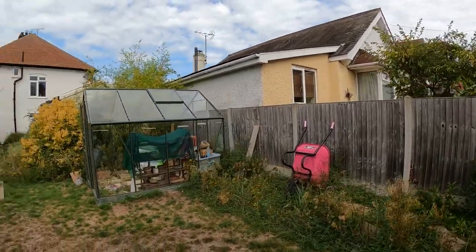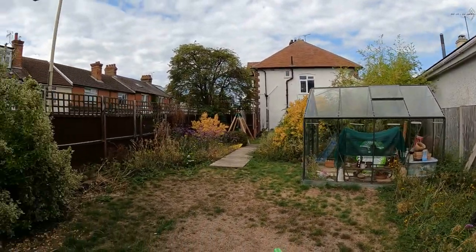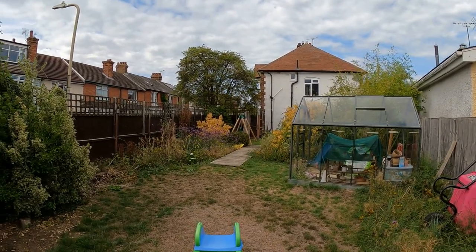You've got the downstairs cloakroom and plenty of off-road parking to the front, as well as that fantastic outbuilding in the garden.